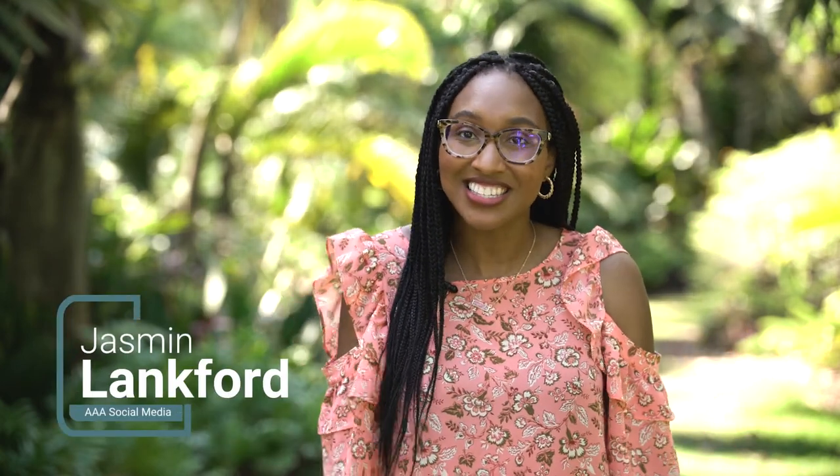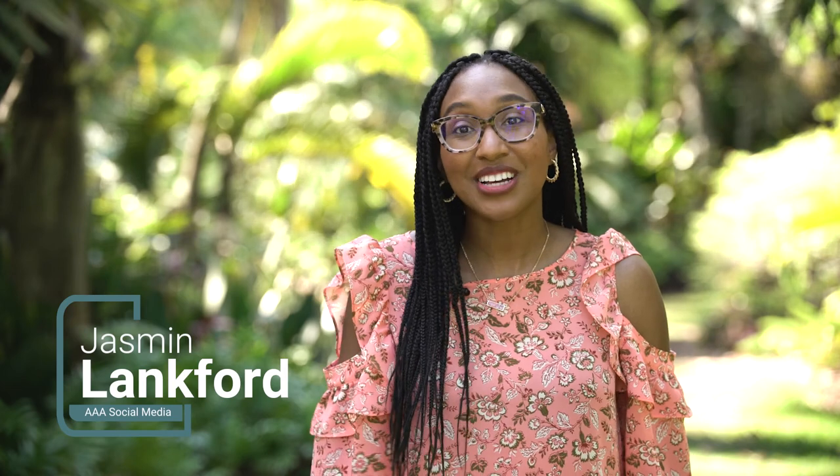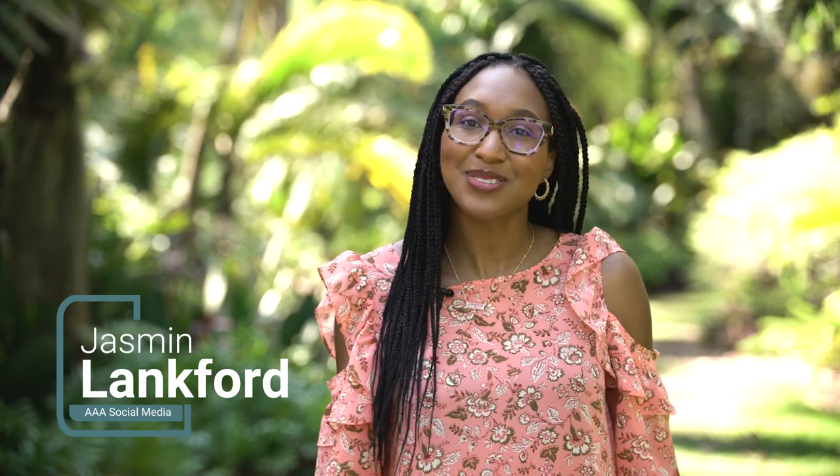Hey, I'm Jasmine, and on this episode of Visit Florida, we're checking out two places just 15 minutes apart. We're gonna go to Pina Island and Mounts Botanical Garden.